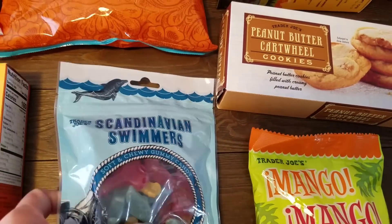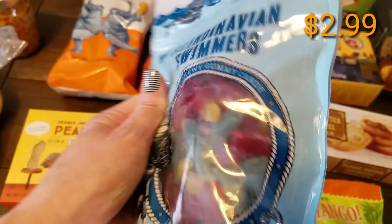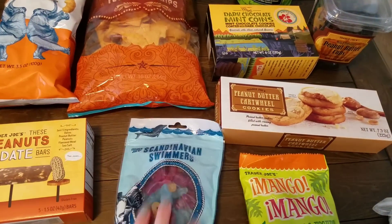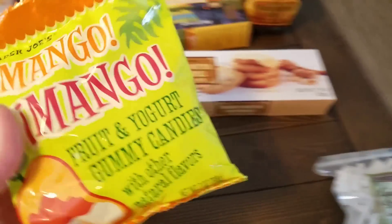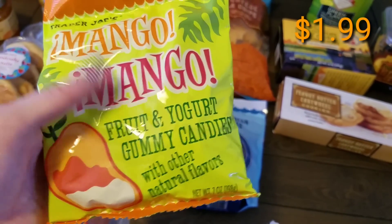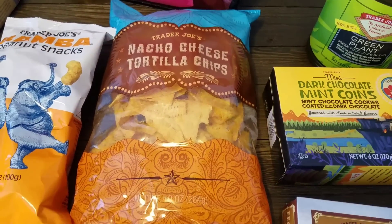We picked up some of the Scandinavian swimmers — they're like the name-brand gummies, a 14-ounce bag, which is quite huge and will probably last the kids until our next Trader Joe's trip. We haven't tried these before. One of Preston's favorite flavors is mango, so I also wanted to pick up the fruit and yogurt gummy chews with other natural flavors — thought those would be interesting to try.